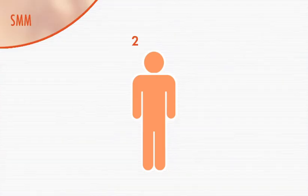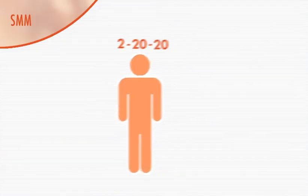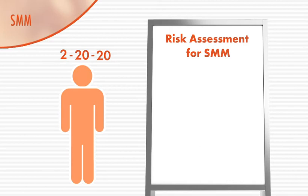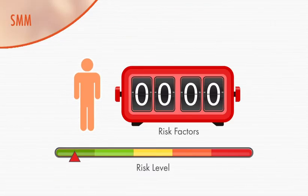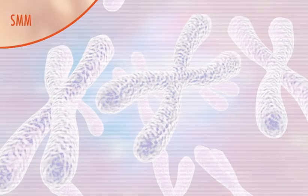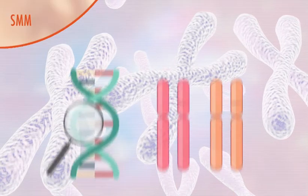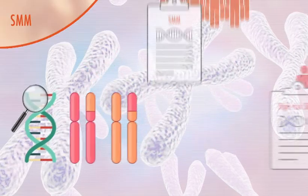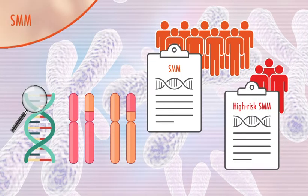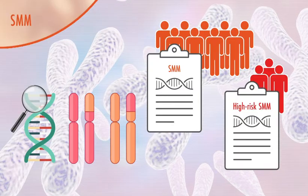The model uses a 2-20-20 rule that measures three risk factors associated with progression to active myeloma: M-protein levels, free light chain ratio, and the number of plasma cells in the bone marrow. Patients with two or more risk factors are considered high risk. In the future, this 2-20-20 model may be augmented with models that look at the genetics of the individual, which could significantly improve the accuracy of identifying those at highest risk of progressing to myeloma.